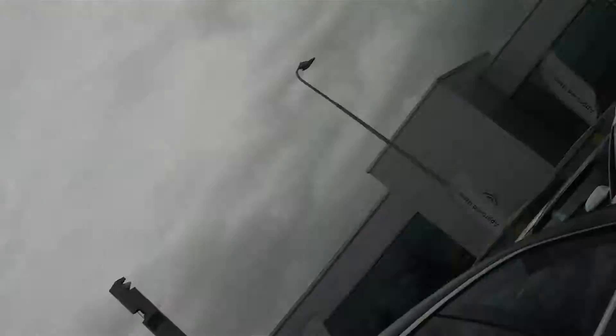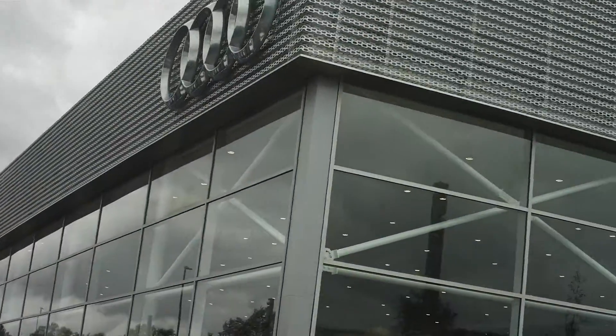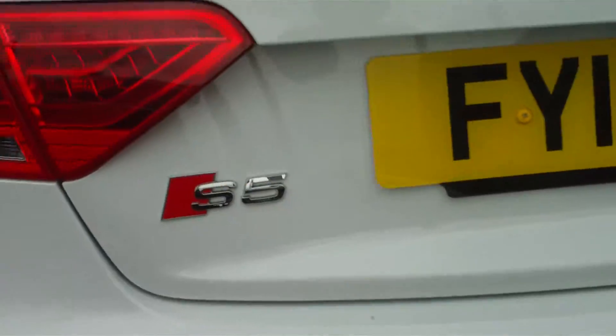Guys, back for another video. Today I'm at Lincoln Audi again — the real Audi. Today we'll be filming two cars: the S1 hatchback and the S5.